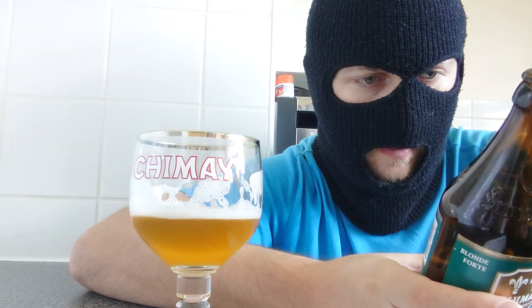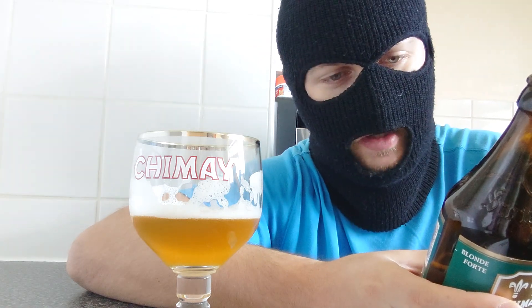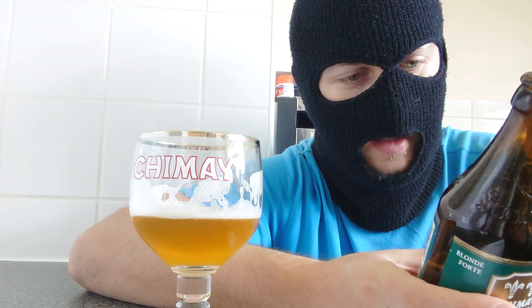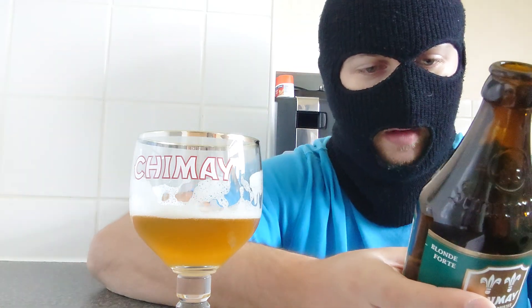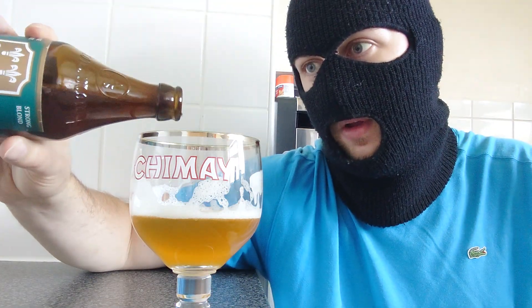Let me check the bottle. It says: a sophisticated, refreshing blonde beer with balanced flavour of floral fragrance — which I'm getting — combined with hints of dried fruit and spices, which I am getting. Brewed in the Trappist Abbey; the majority of income is for social aid; fermented in bottle. Ingredients: water, barley malt, sugar, wheat starch, hops, spices, and yeast. I got the spices and the yeast, but not the dried fruit, if I'm being honest.